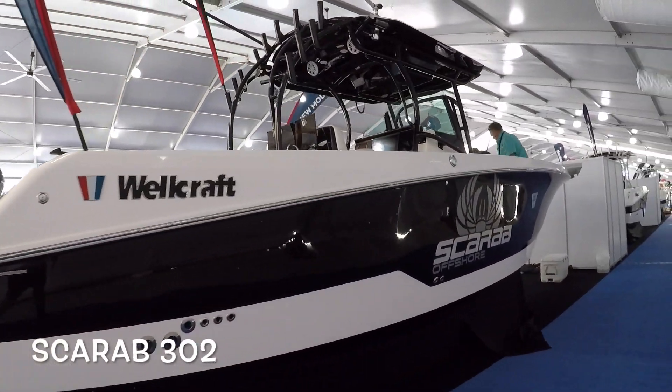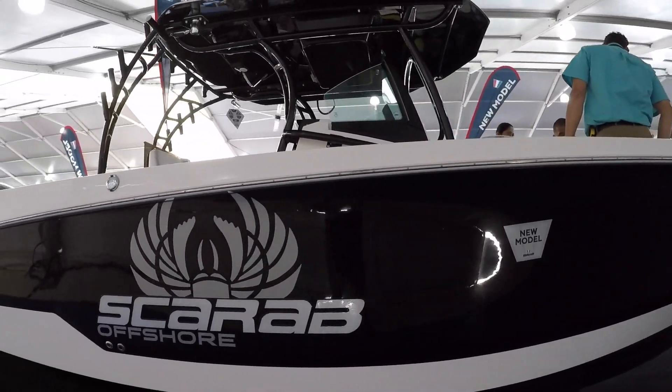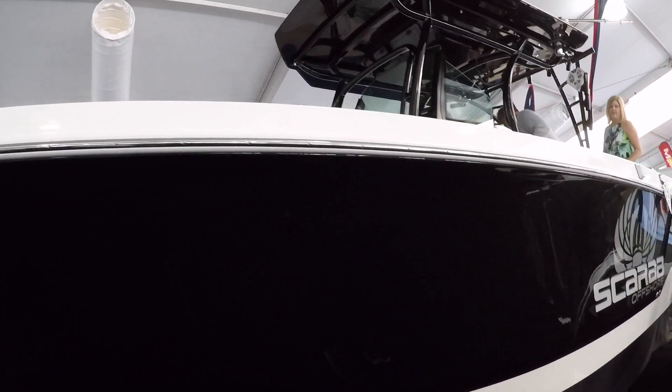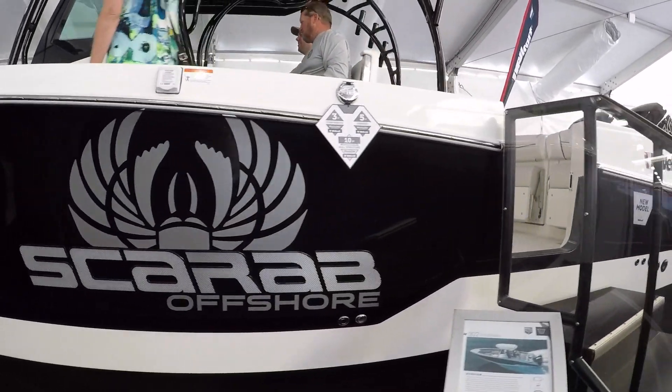Let's take a look at this — it's the new Scarab 302. If you guys are familiar with Scarab, they're well known for the speed hull that they stopped making in 2002. This is a brand new, all-redesigned hull, so let's take a look at it and tell me what you guys think.